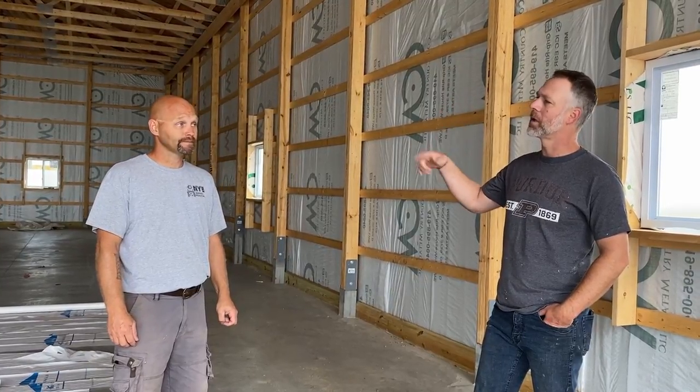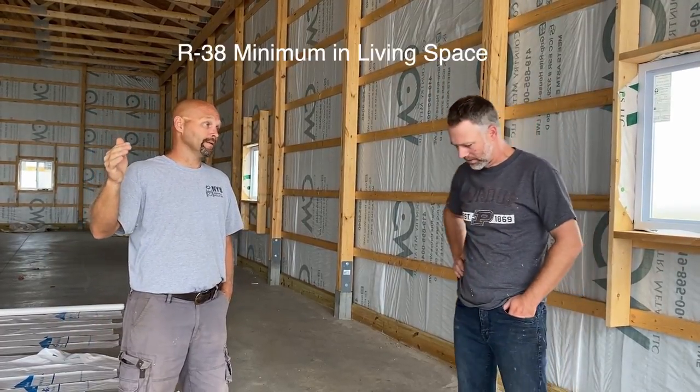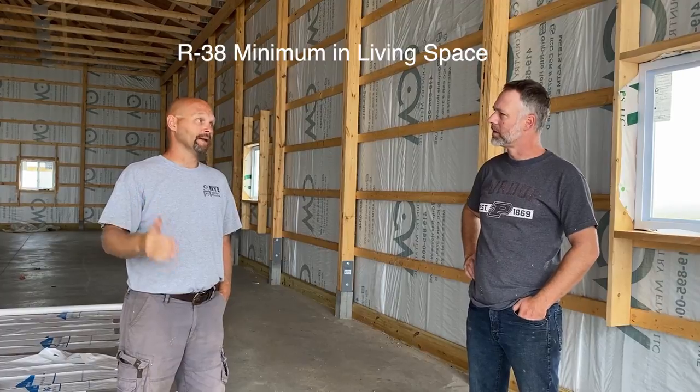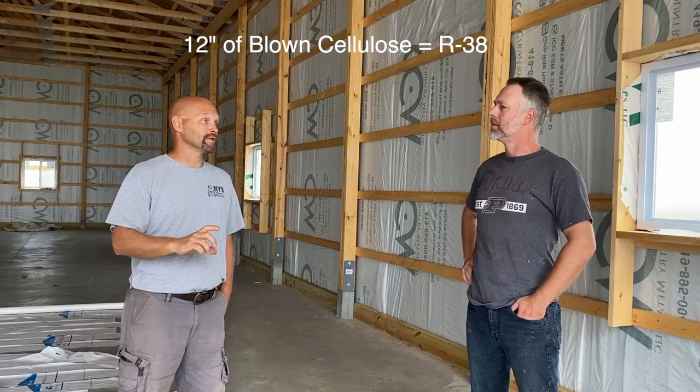When we put the liner panel in on the ceiling and come back in, the minimum R-value for a living area attic is R-38. With blown cellulose, it's 12 inches to get that R-38.